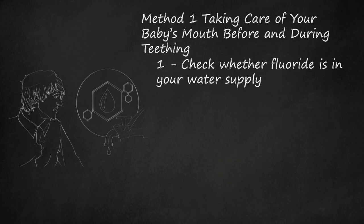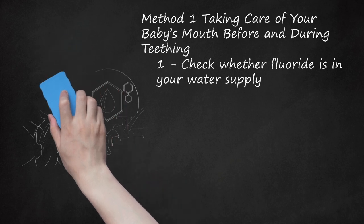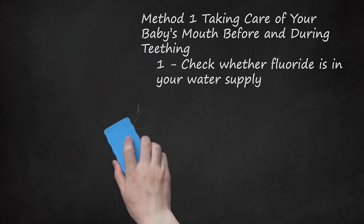To check if fluoride is included in your drinking water, you can check your city or municipality website, or call directly and ask. If you live in a remote area where your water comes from a well, it will not be treated with fluoride unless you have installed a system which does that. However, fluoride is present in most water naturally to some degree, so you should have your well water tested to determine the amount present.